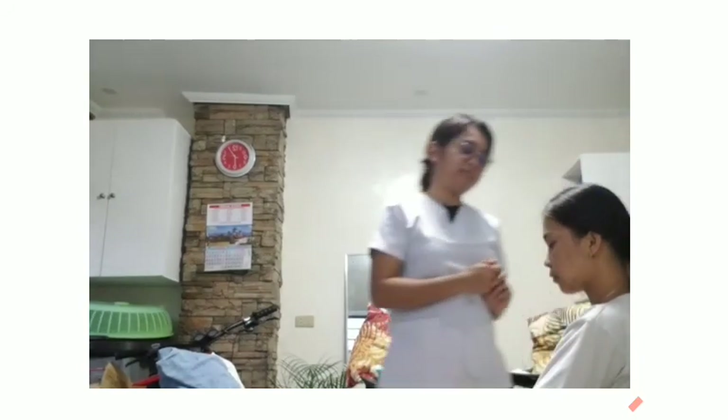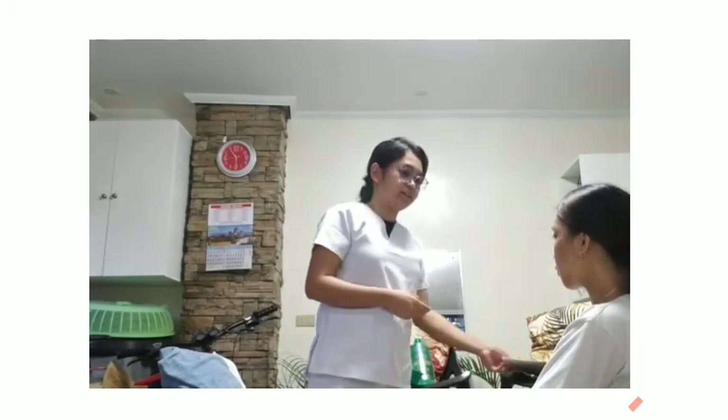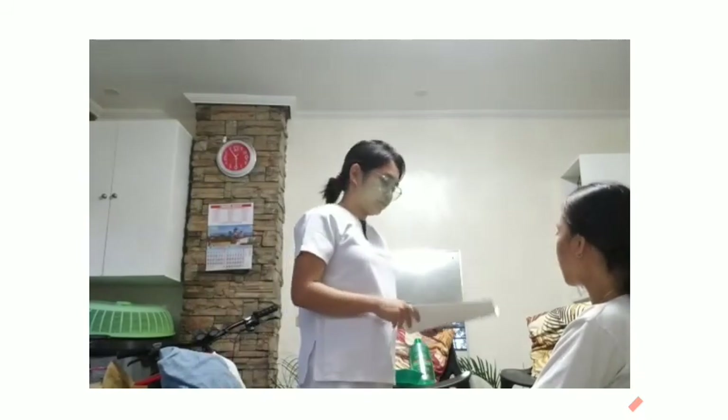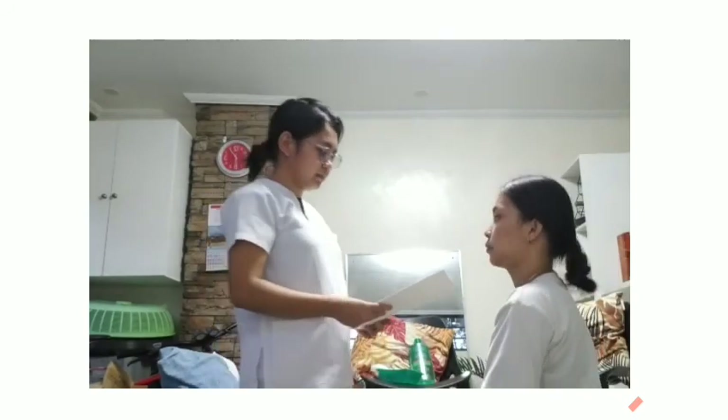Hello, good morning, ma'am. I am Angelica Maridi Maano and I will be your student nurse for today. For today, we are going to assess your skin, nails, head, face, and neck.